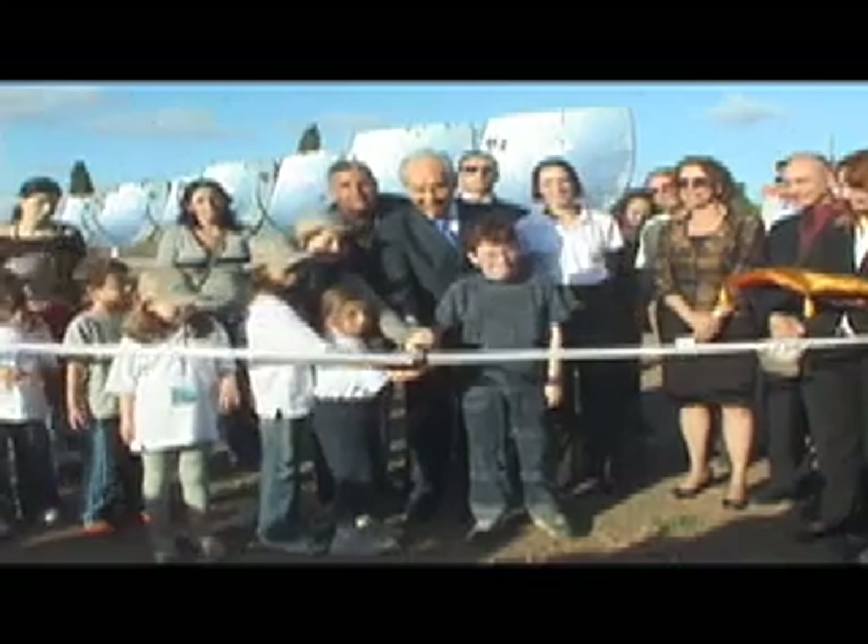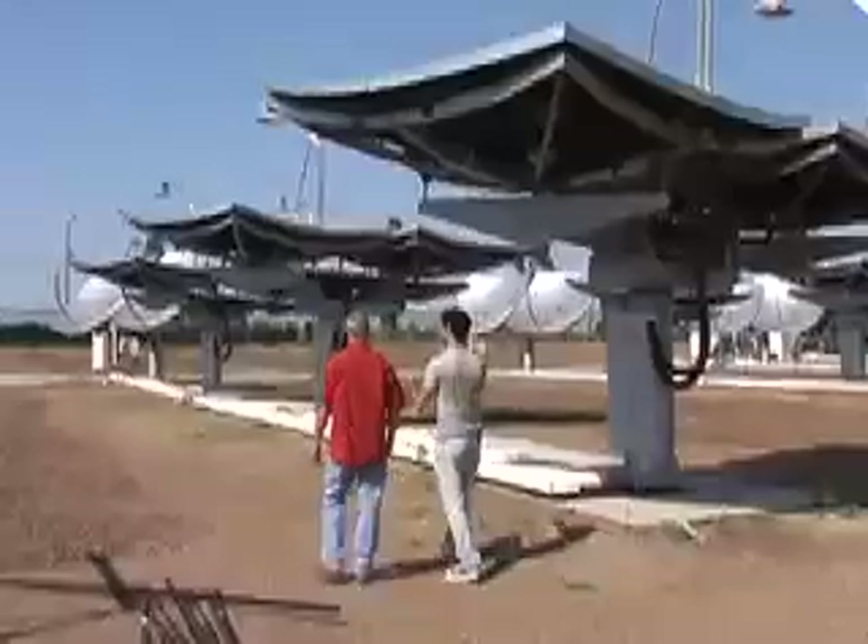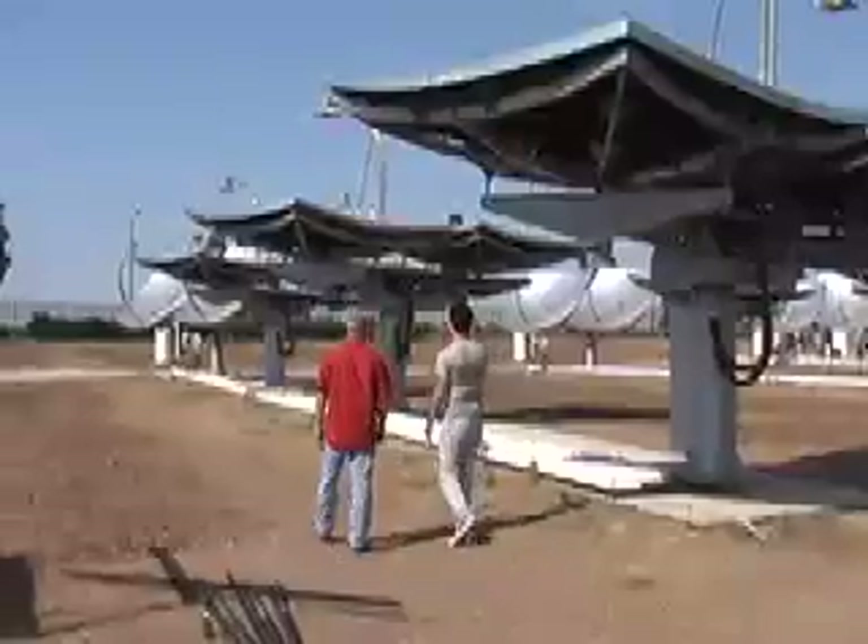The site was officially opened by President Shimon Peres two days before Israel's 61st birthday. And how is it that these gigantic metal sunflowers work?